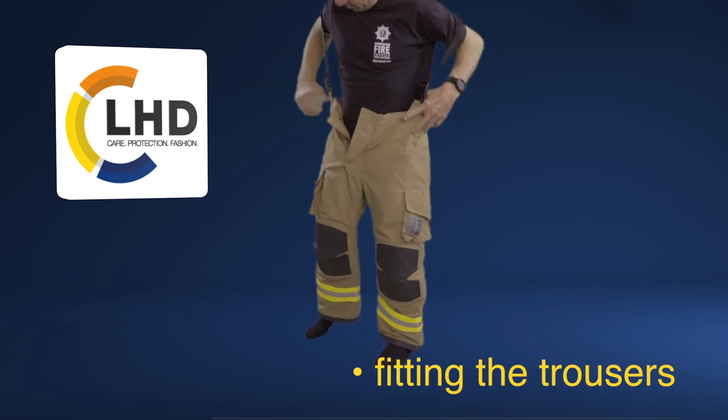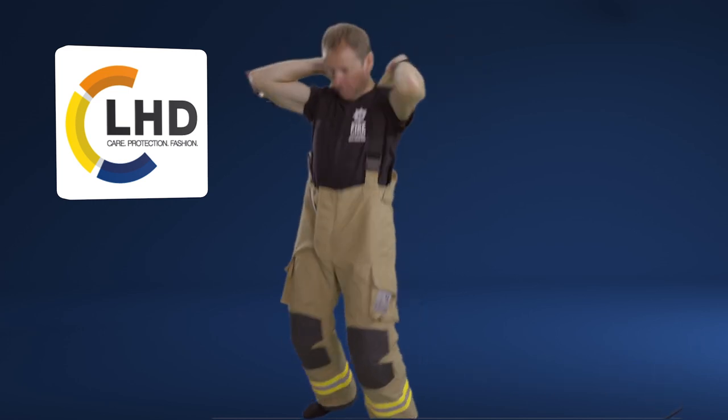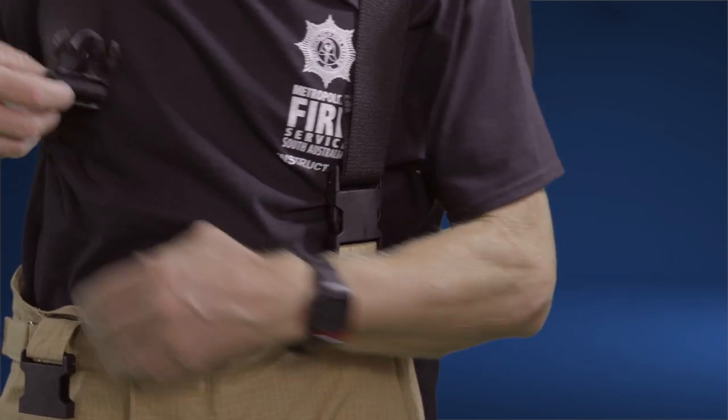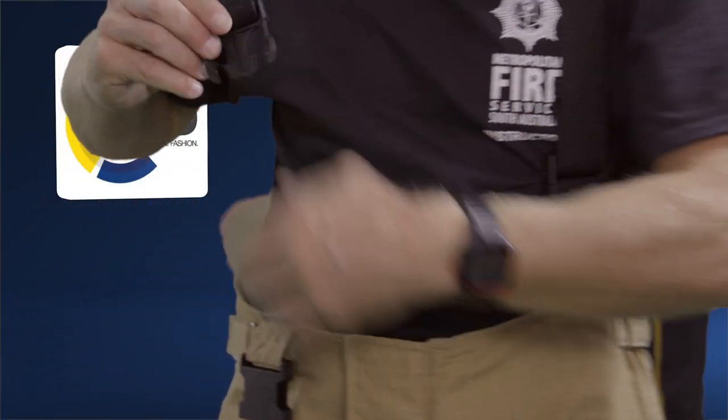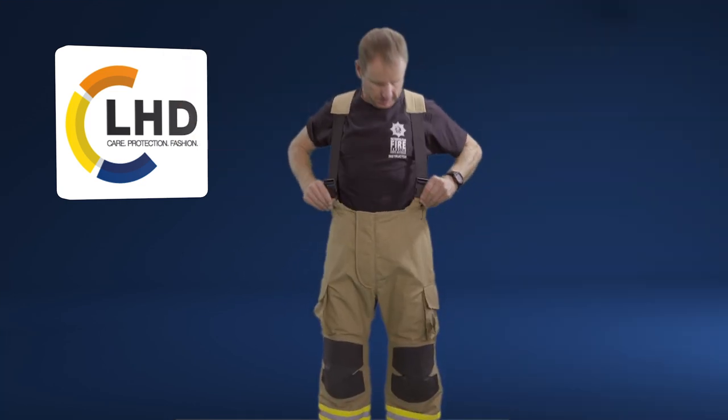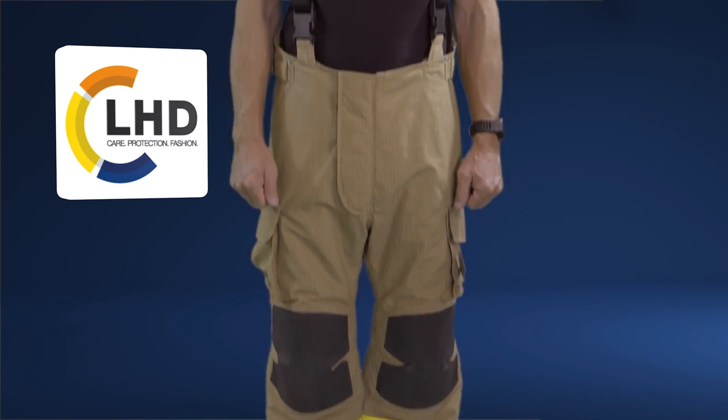Fitting the trousers. Start with the trousers first. Don the trousers and adjust the braces until the crotch of the trousers sits comfortably. Too high and it will cause restrictions and discomfort. Too low and it can also cause restrictions and damage the garment.